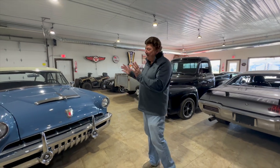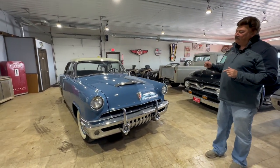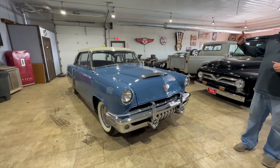Morning, Bill Weimer here from Cruising Classics in Sparrow Lake, Iowa. We did 60s earlier today, and now we just got in this one from the 50s. Here's a 1952 Mercury Monterey two-door hardtop.